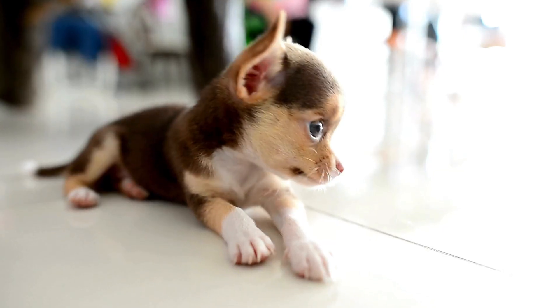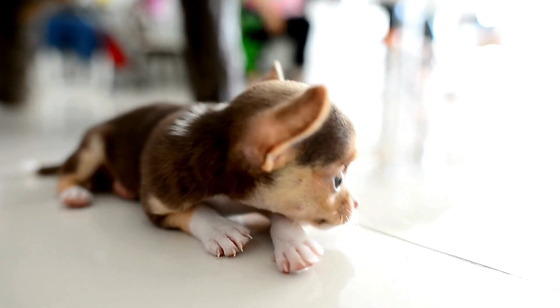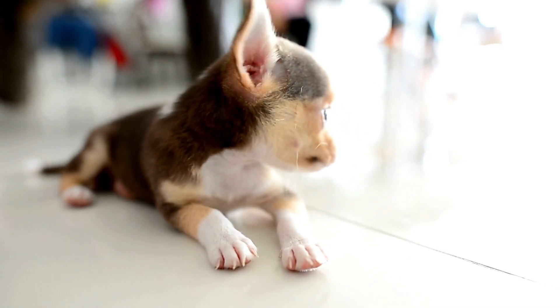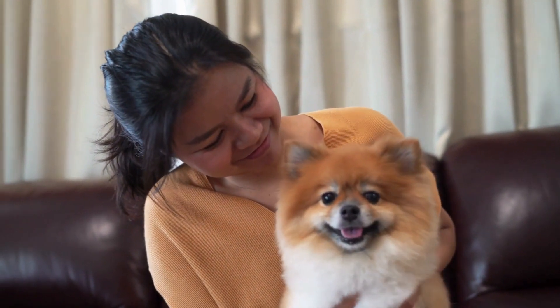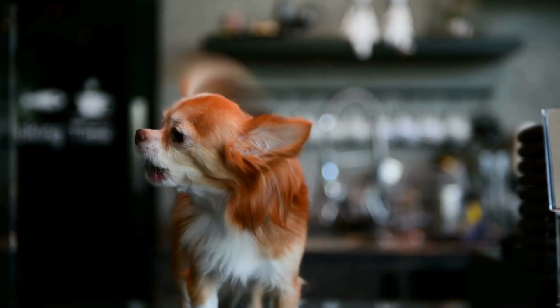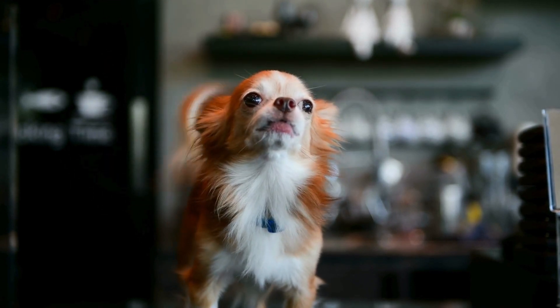Their ability to see in low-light conditions is much better than that of humans, thanks to a higher number of rod cells in their eyes that detect light and movement. Overall, while dogs do not see the full spectrum of colors that humans do, their vision is well-suited to their needs, allowing them to see in dim light and detect movement with great accuracy.